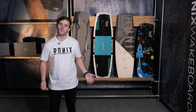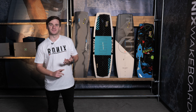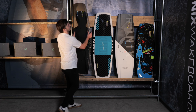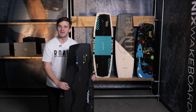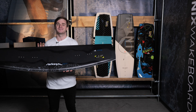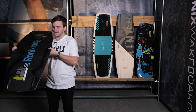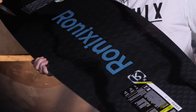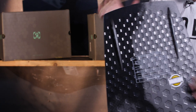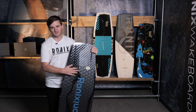Ronix 2022 boat range part two. For the weekend warrior not really sure what you need — continuous or three stage — and don't want to spend space-age tech money, there are plenty of options. Starting with the Parks board — Parks, an industry great, maybe the greatest of all time, just turned 40, and has been part of Ronix as a shareholder for 16 years. The cool thing about this one is the golf tee technology: the reason a golf ball isn't round is that it's more efficient to have bubbles on the surface. Same thing here — by putting these imprints into the bottom, similar to a golf ball, it breaks up the water as you go along.